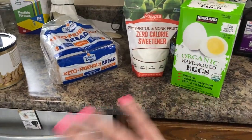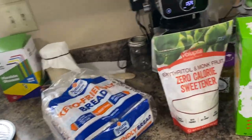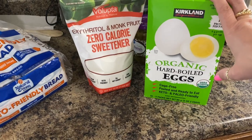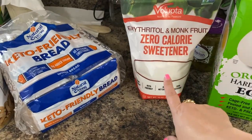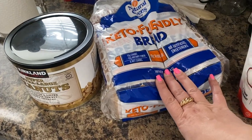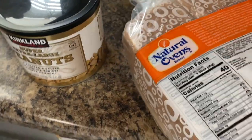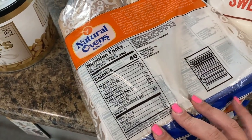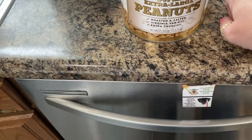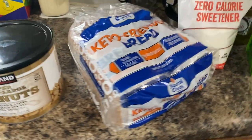This is my Costco haul. I only picked up four things as far as fresh produce — I have some fresh produce coming from Aldi and Sam's and some already on hand. I love to get the hard-boiled eggs because I love making deviled eggs. I always pick up the erythritol monk fruit from Costco — I think it's like $8.99 or $9 something. I pick up the keto-friendly bread because we love bread and this one is low in carbs, high in fiber, and has 4 grams of protein per slice. And I love to keep roasted salted peanuts on hand — they are extra crunchy and delicious.